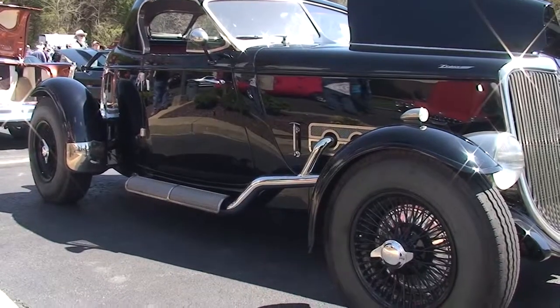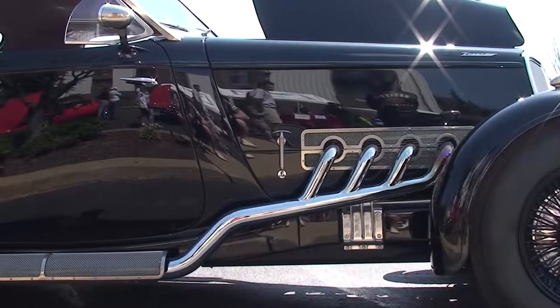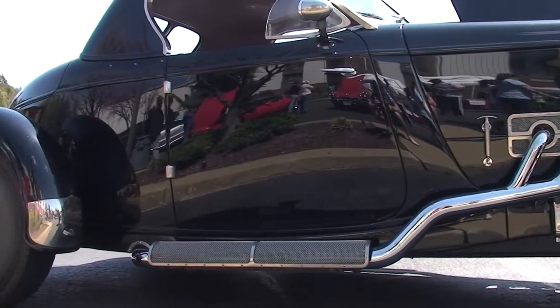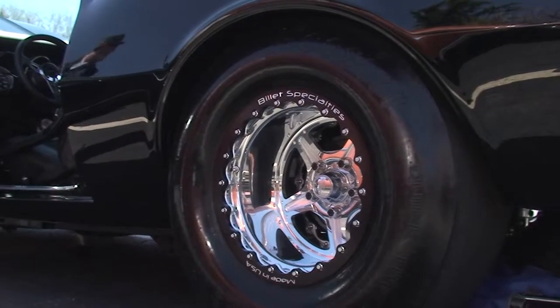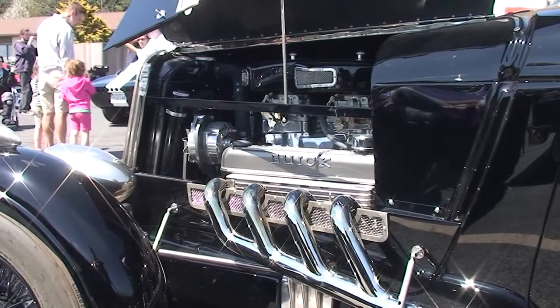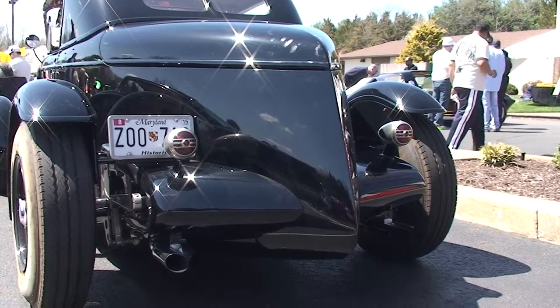It's a 1934 Ford, but obviously it's a hot rod, so it's got some custom bodywork. It's got a bow tail, which is, of course, not original, and it has a lift-off aluminum top. And of course, it has a much more powerful motor than the original one. This one's a Buick Holden Nailhead, 425 cubic inch, which comes basically out of a Buick Riviera from the mid-'60s.